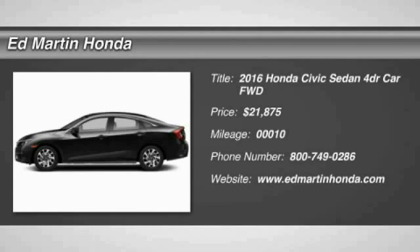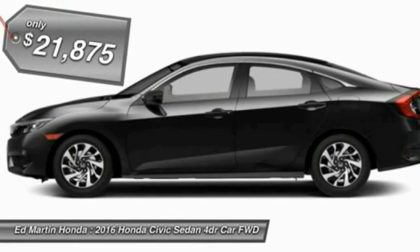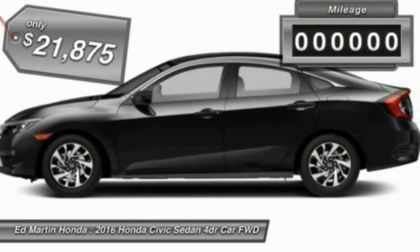2016 Honda Civic. Practical, awesome gas mileage, and incredibly reliable — and is priced below $25,000.